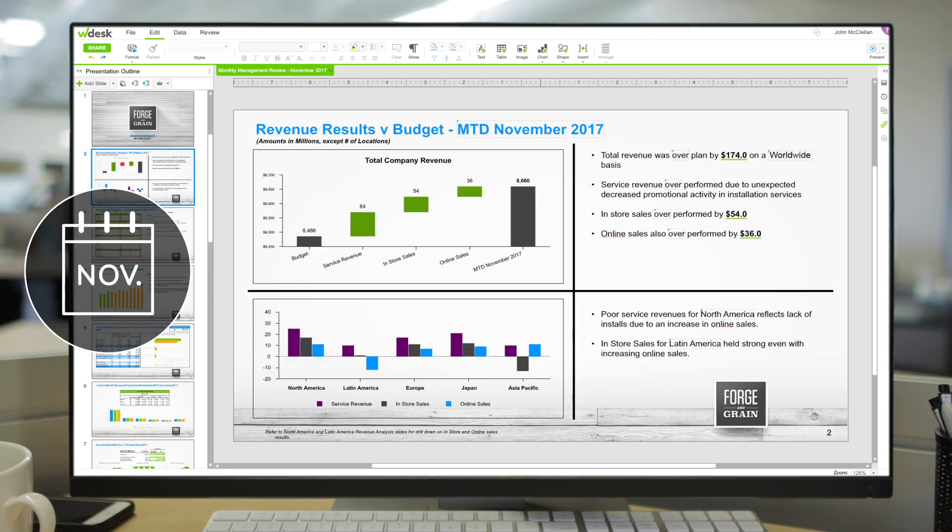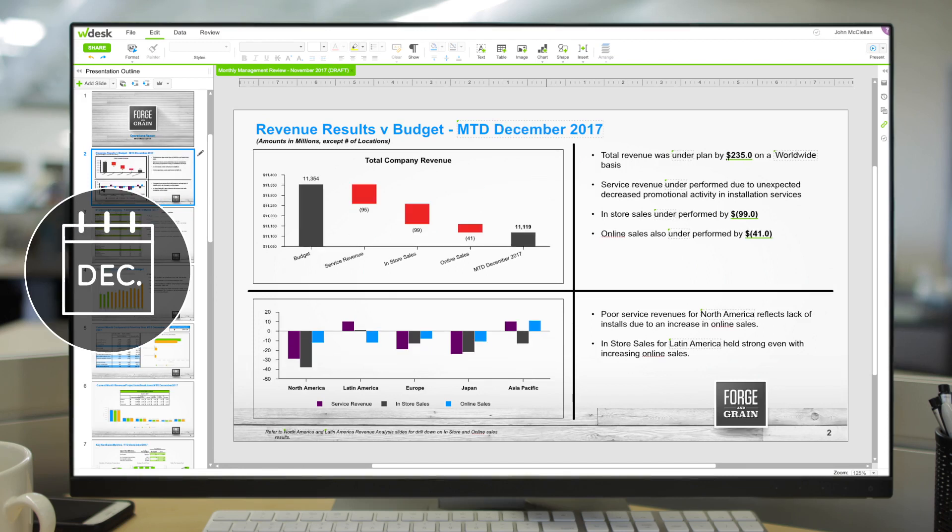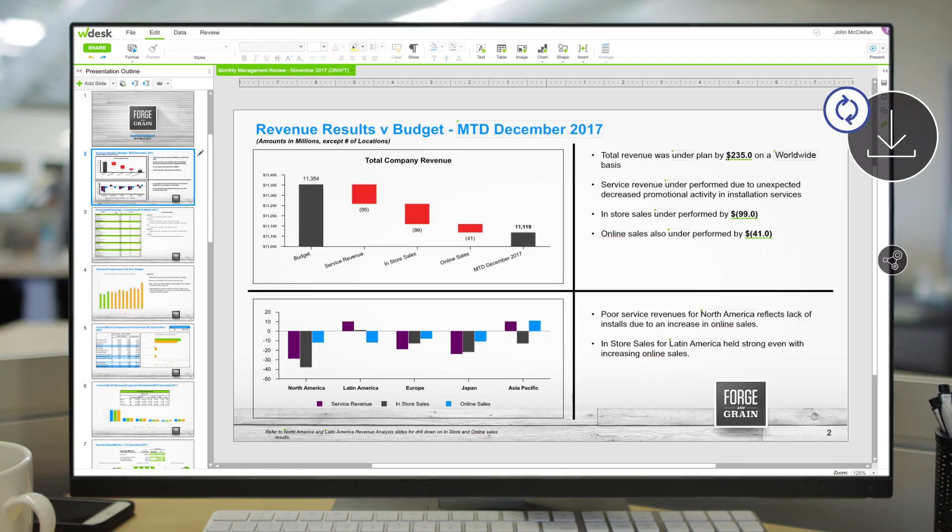Wdesk also enables you to automate management reports so each report is easier than the last. Create repeatable processes for collecting, organizing, and reporting financial and non-financial data.